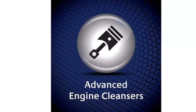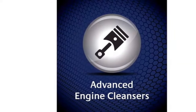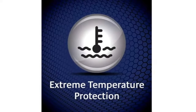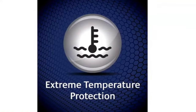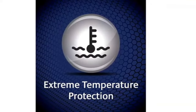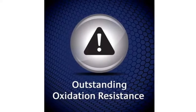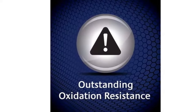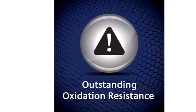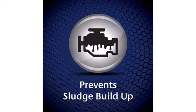Whether you're facing extreme temperatures, heavy loads, or stop-and-go traffic, Mobil One Extended Performance delivers reliable lubrication to keep your engine running smoothly. With its extended drain interval capabilities, Mobil One Extended Performance not only saves you time and money on frequent oil changes, but also reduces environmental impact by minimizing waste oil disposal. Its unmatched durability and reliability make it the top choice for drivers seeking uncompromising performance and protection. Recommended by leading vehicle manufacturers and trusted by automotive enthusiasts worldwide, Mobil One Extended Performance sets the standard for synthetic motor oils.